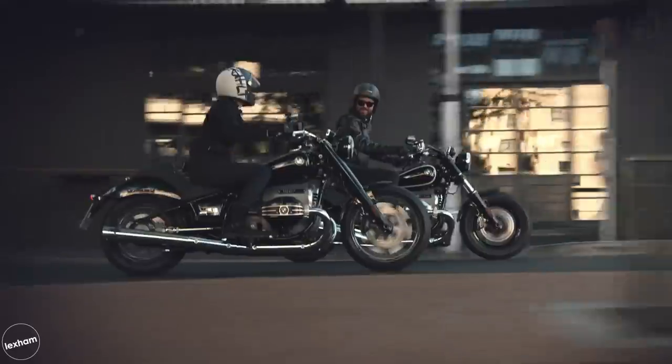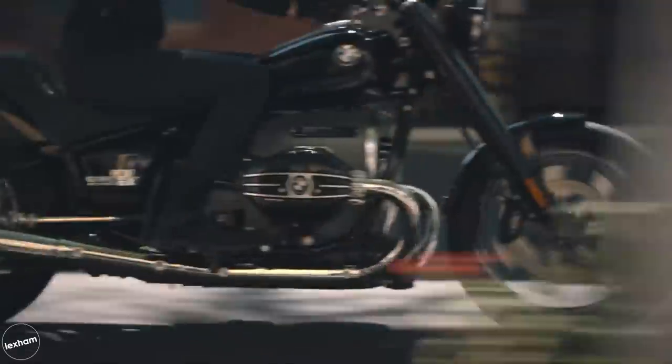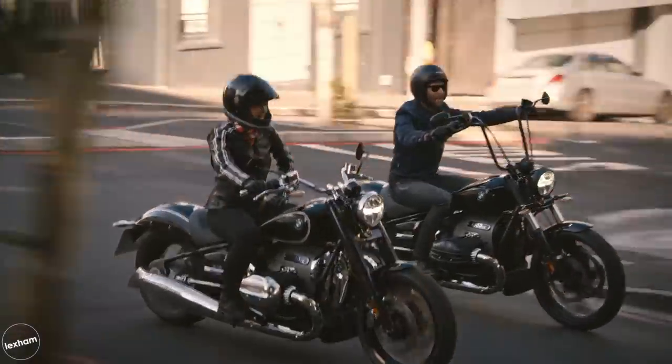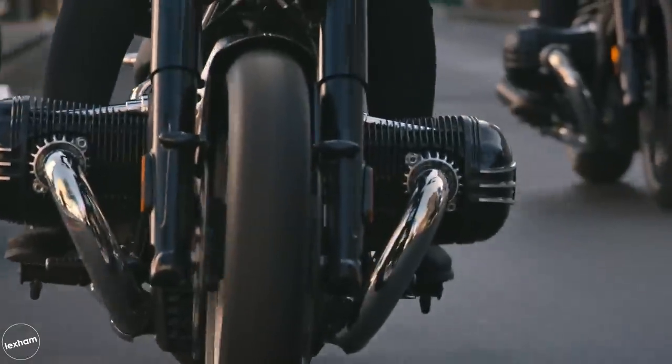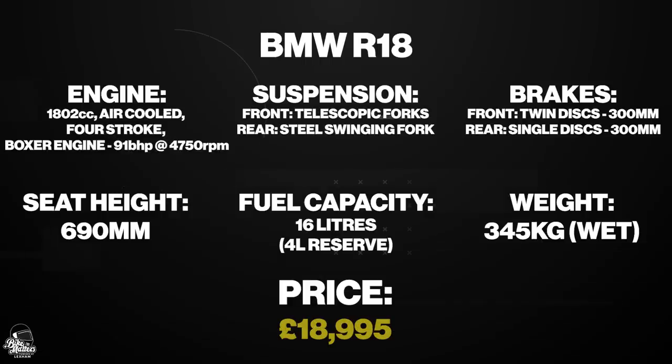Visually, this bike is stunning, flaunting a classic fat boy aesthetic with a BMW twist. The R18 is a certified head turner and one you'll be proud to own. However, as with all the finer things in life, it does come with a very premium price tag — this one will set you back £18,995 at a starting price.